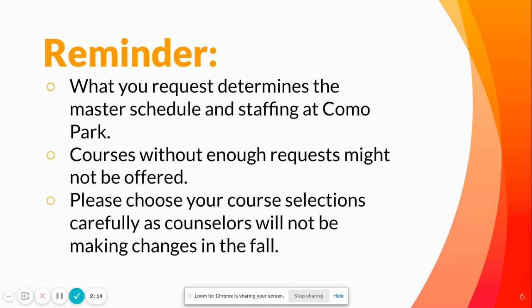Just some reminders: what you request determines the master schedule and staffing at Como. Really think carefully about what you're choosing, because some courses, if they don't have enough requests, might not be offered. Counselors will not be making changes in the fall, so be mindful about what you're choosing.